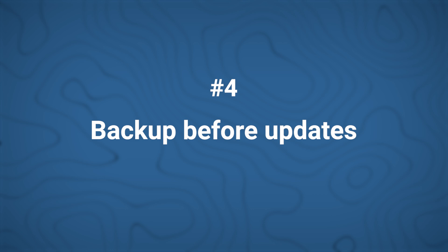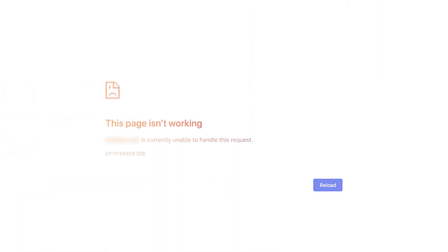Number four: backup before updates. Always back up before you update a WordPress theme, a plugin, or anything for that matter. This precaution keeps downtime minimal so that you don't end up worrying at the last moment.